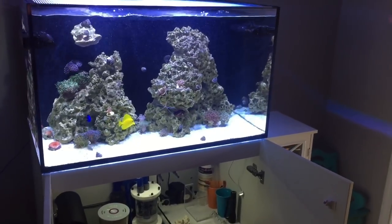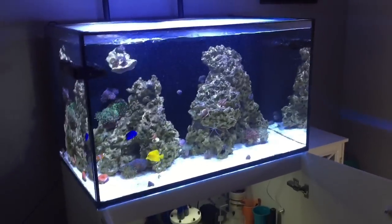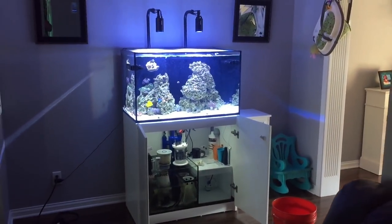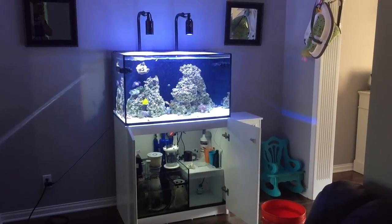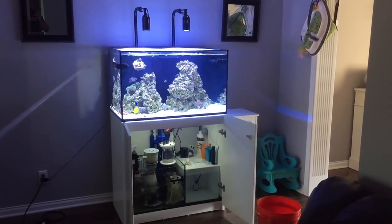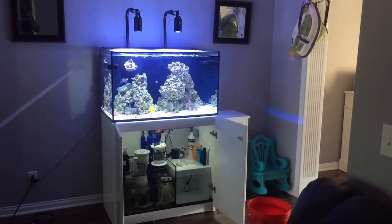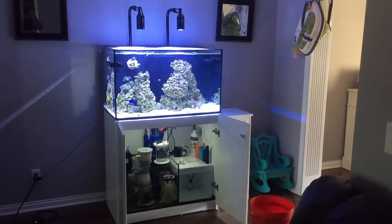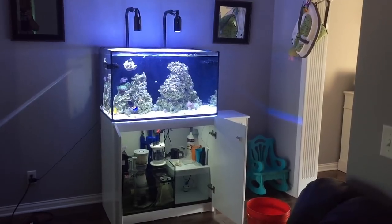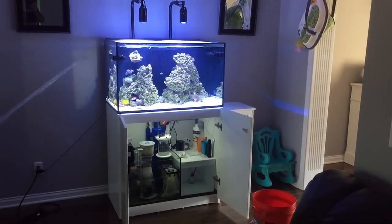You can see the coralline algae on the overflow back there. That's about it — I may have missed something, I know my thoughts have been all over the place. This is a full view of the Red Sea Reefer with the Kessils on it. The equipment cabinet is absolutely horrible but it's functioning, and I'm the only one that opens it up. If you have any questions, comments, or concerns — or fish and coral suggestions for what I should put in here — leave that in the comments below. As always, I appreciate you stopping by and we'll see you on the next one.